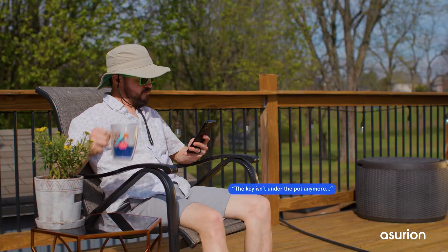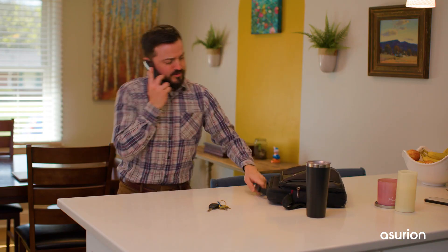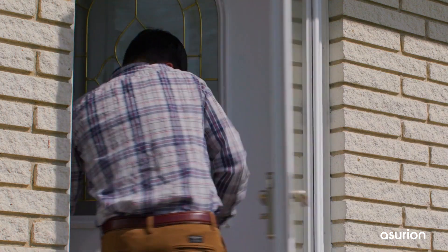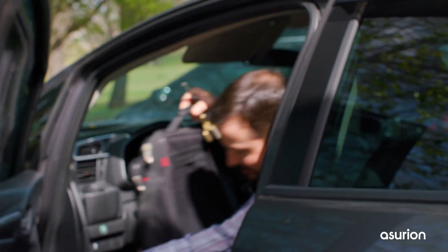Imagine this: you're on vacation and you receive a text message from your dog sitter that your spare key is missing. Or maybe you just left the house in a rush and you can't remember whether or not you locked your door. This is where a smart lock can help — you can give access codes instead of spare keys, and on most smart locks you can enable the auto-lock feature.